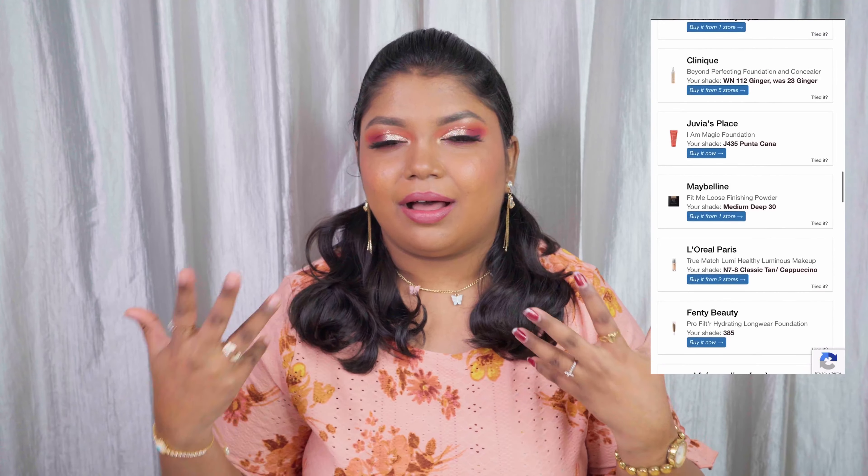You can combine that with matching your shade to a similar skin tone YouTuber or blogger to purchase the right shade of foundation. That's all my tips and tricks for finding the perfect matching shade for your foundation. I hope you found this video helpful.